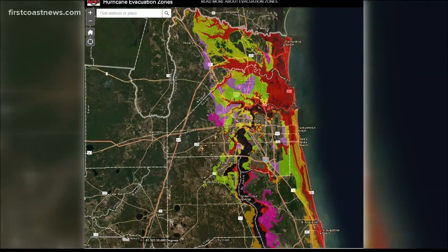So be sure to take a close look at this map and get familiar with it. Tonight at 6, we're going to actually walk you through all of this to find out which evacuation zone you're located in.